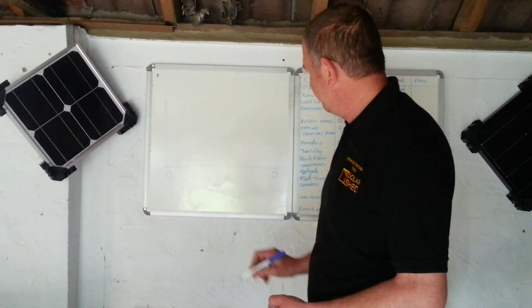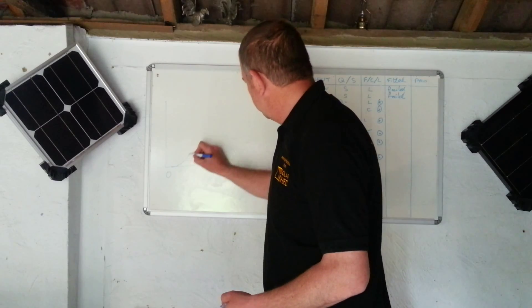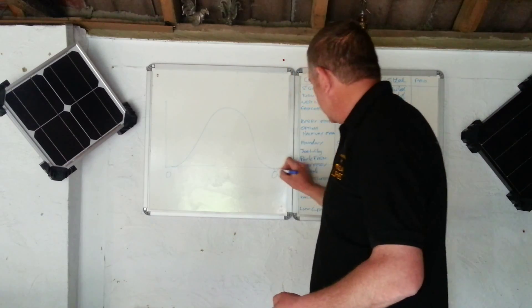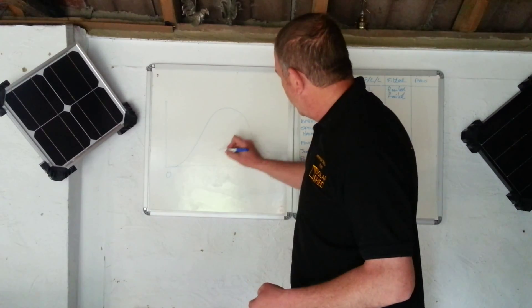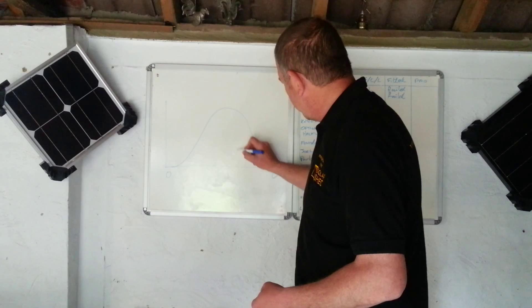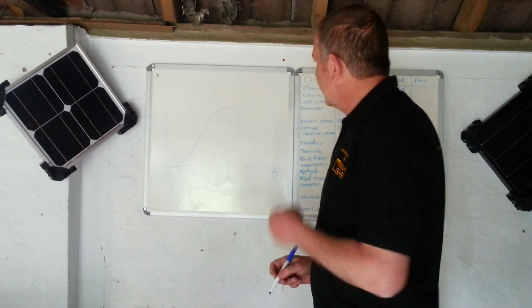Sunrise to sunset — a typical day with solar. On a perfect day with a south-facing system, in the middle of winter the sun arc comes up lower; in the middle of summer it's nice and high.